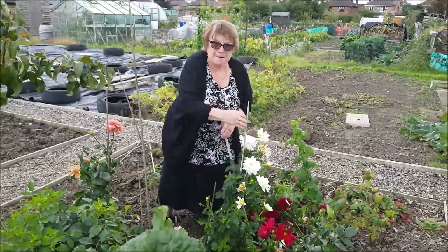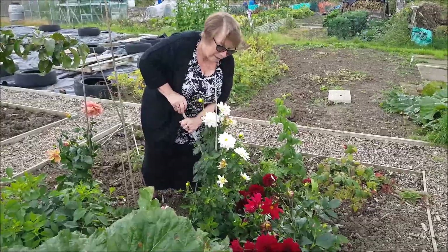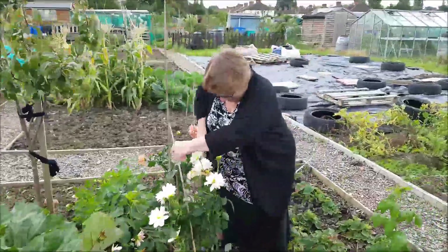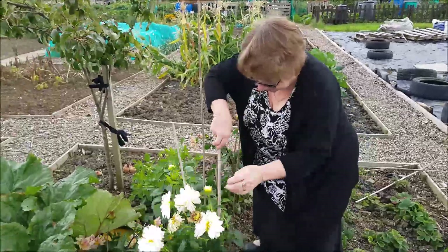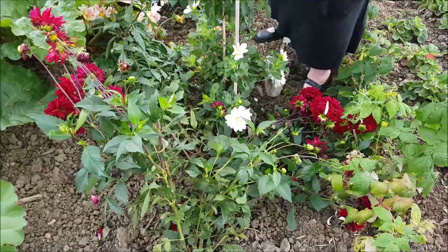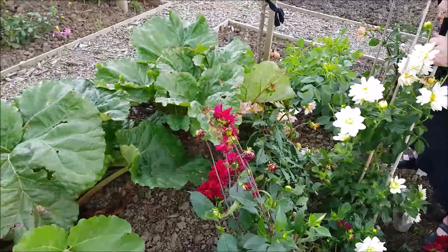What are we up to today then? Repairing the damage. What's happened? Wind damage repairs. They've been a picture this year, haven't they? Yeah, but not to my standard. They'll be better though.